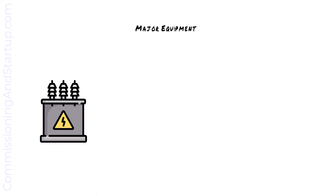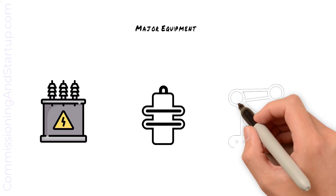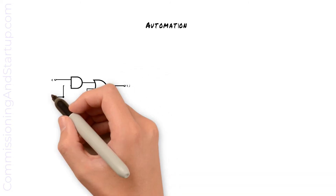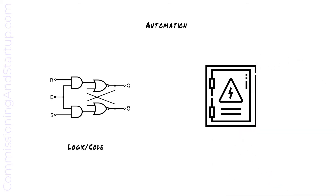All major equipment will undergo factory acceptance testing, such as large electrical apparatus, equipment with specific dielectric requirements, and all process-specific equipment. Software is an important part of factory acceptance testing to verify that the automation logic and code is programmed correctly per specification. Software should be uploaded to the hardware and integrated factory acceptance testing conducted to ensure that hardware and software function correctly. Any errors found at this stage, before the hardware leaves the factory, greatly reduce the risk of the project and on-site commissioning.